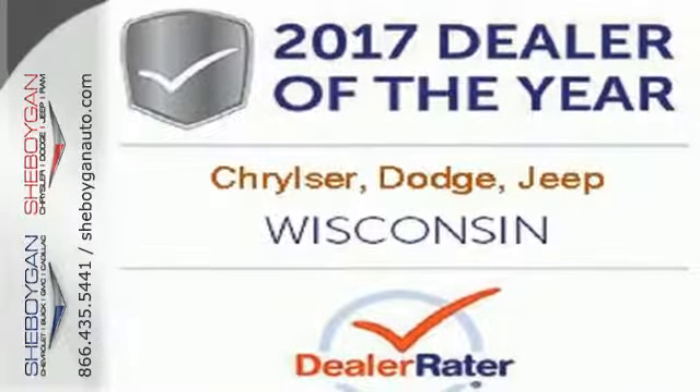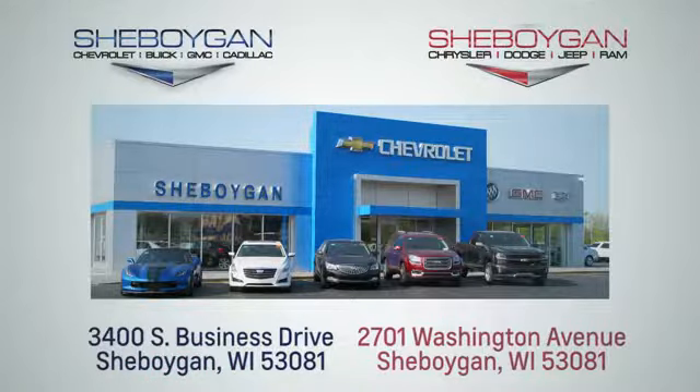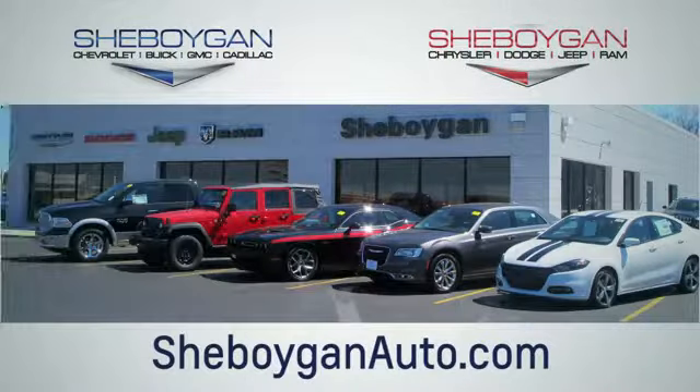Make this 1500 yours today. Choose Sheboygan Auto. We're conveniently located at 3400 South Business Drive or at 2701 Washington Avenue in Sheboygan, Wisconsin. Sheboyganautos.com